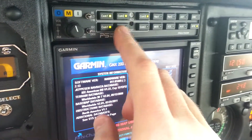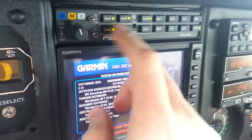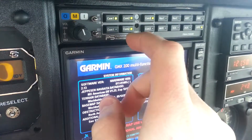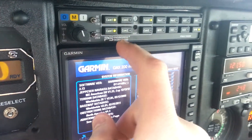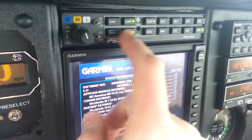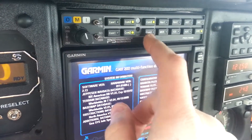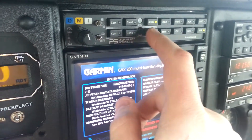Is this a bug where the receive is hanging on for some reason when I'm in com2? I didn't press the receive. Is that a bug, or what?